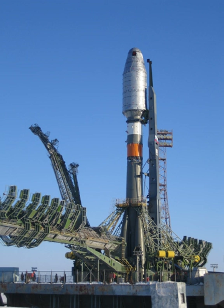Soyuz 2 is often flown with an upper stage, which allows it to lift payloads into higher orbits, such as Molniya and geosynchronous orbits. The upper stage is equipped with independent flight control and telemetry systems from those used in the rest of the rocket.